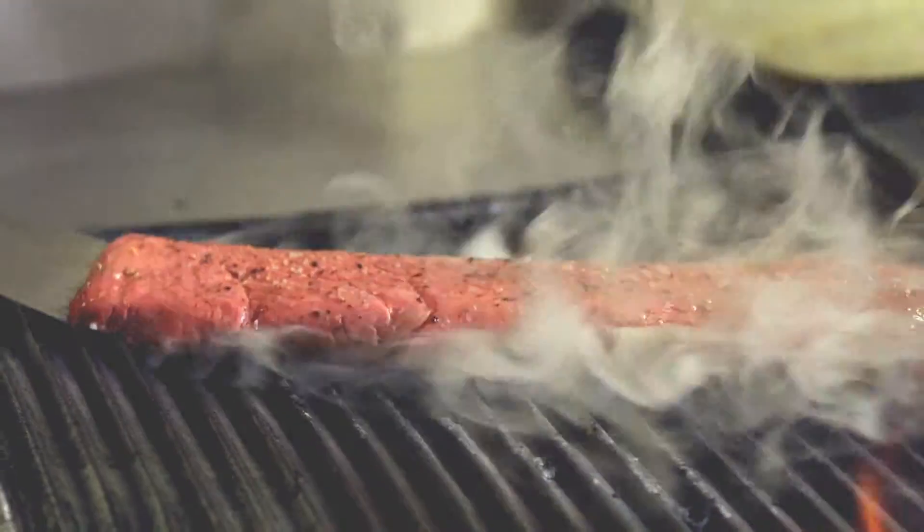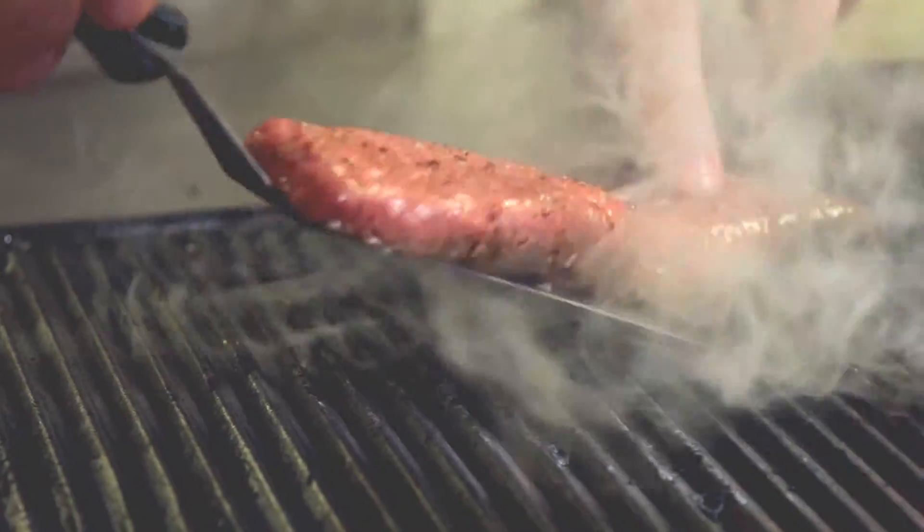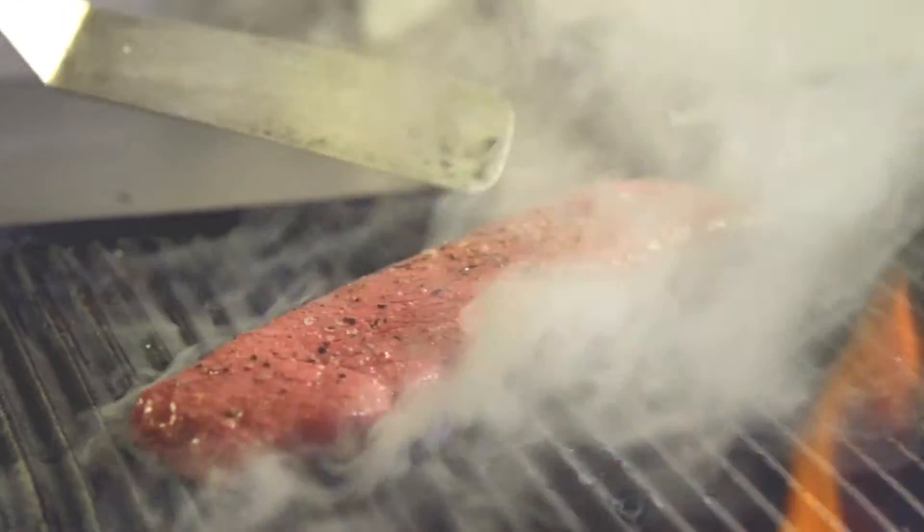Pop your Denver steak onto your char grill and all we're going to do is sear it on either side. We just want to serve that steak beautiful and medium to rare. Now I'm going to move the steak 45 degrees — just one motion, 45 degrees — and then we're going to turn the steak over and now we're ready to plate up.